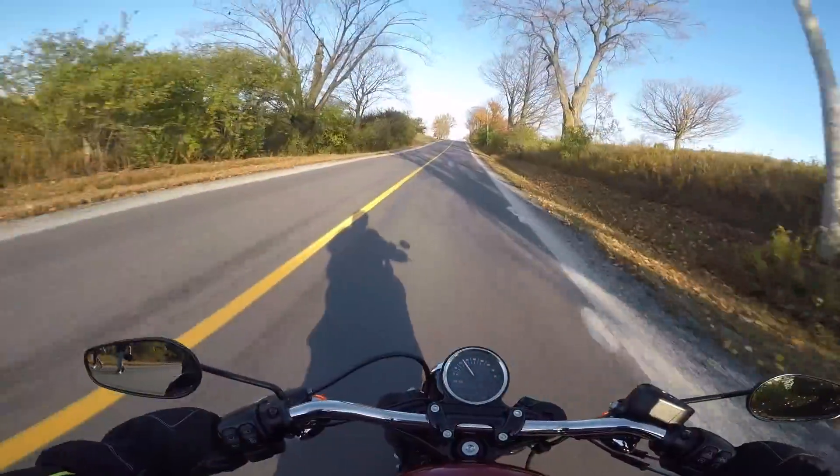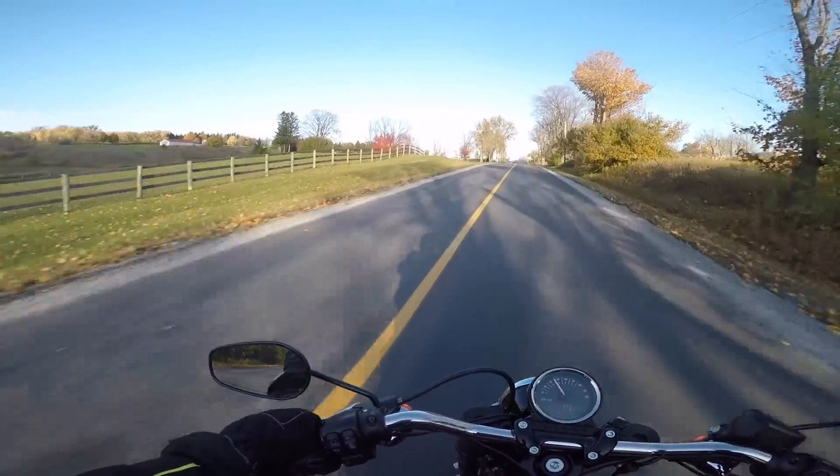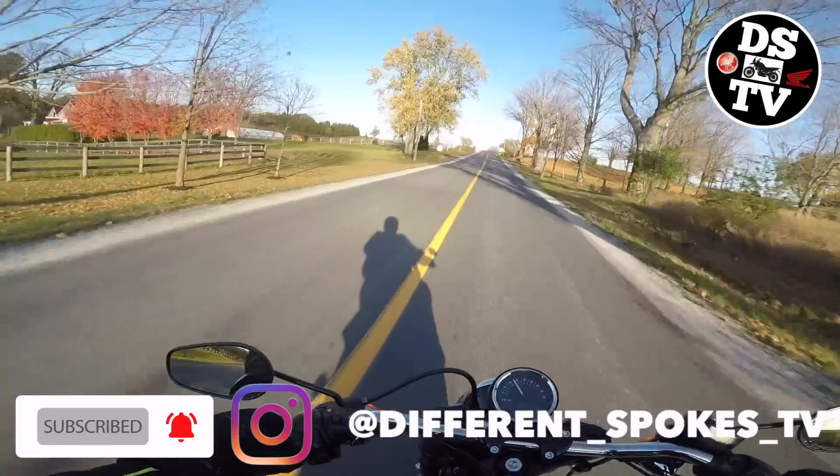So has the Buell Motorcycle Company built the perfect cruiser? Yes, yes it has. For more details, stay tuned. And if you want to spread the word about this wild bike, please share this video with friends — after liking it and subscribing to the channel, of course.